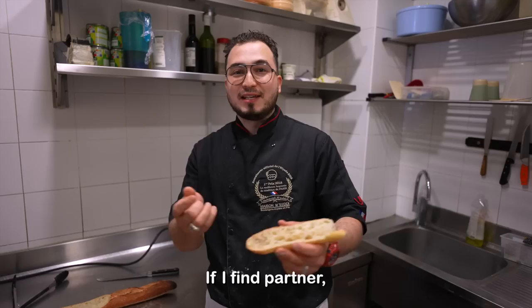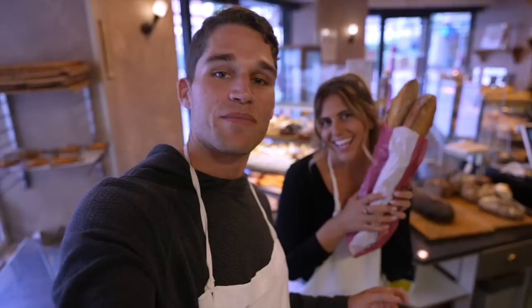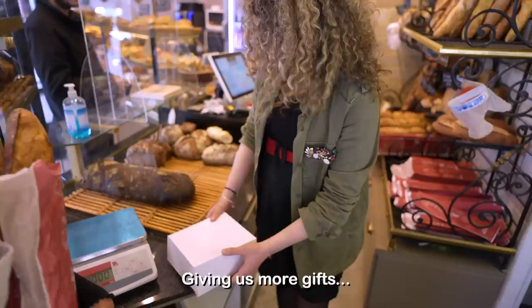Not all baguettes have been tough — some are good. Mahmoud mentioned if he finds a partner, he'd go to America. He wants to open up a bakery somewhere in the US — New York City sounds cool. If someone out there wants to partner up, then we can eat this all the time. Mahmoud is sending us away with our prized baguettes that we made today, plus a baguette cutter as a gift. I was so grateful that Mahmoud and Molka invited us into their bakery and took the time to teach all of us the secrets behind baking the best French baguette.